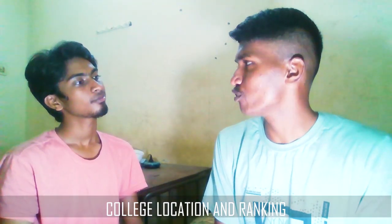Moving to the first question: what is the location of your college and its ranking? Most engineers faced a similar situation during counseling. I applied with GCD Computer Science Engineering as my first choice and GCE Salem as my second, along with some other government colleges. Luckily I got GCE Salem — I missed GCD by some cutoff marks. That's how I got into GCE Salem.